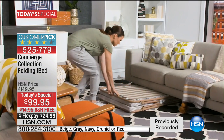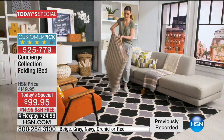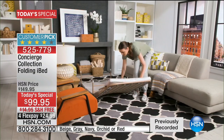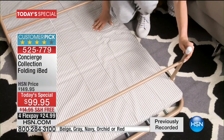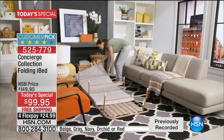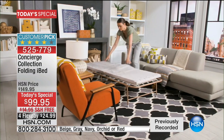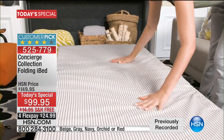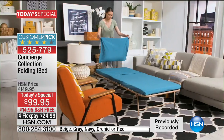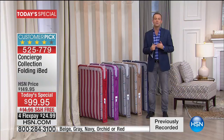The reviews are in and customers love their Concierge Collection. It comes delivered to your door fully assembled, opens up in seconds, and the result is a beautiful, quality spring-supported sleep surface with a two-inch deep foam mattress, so your visitors, family, friends, guests, and kids' friends can stay over in true comfort.